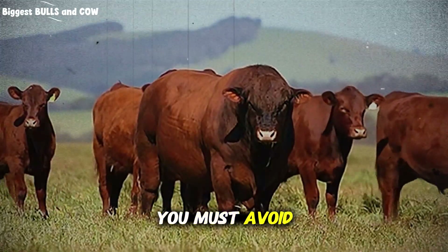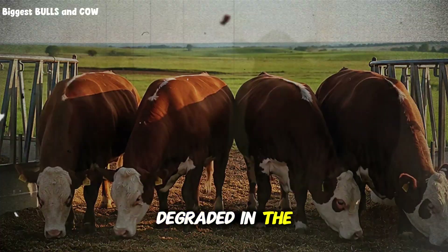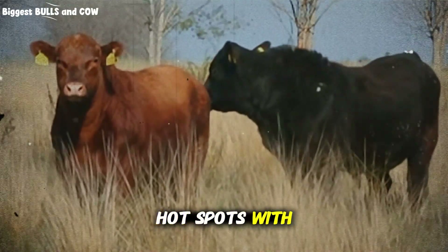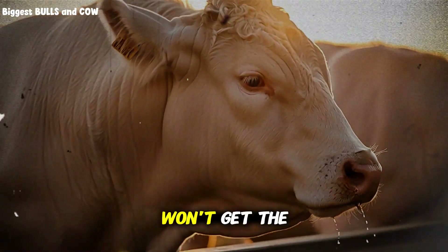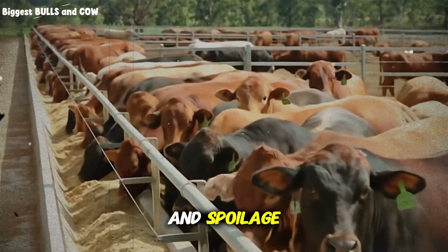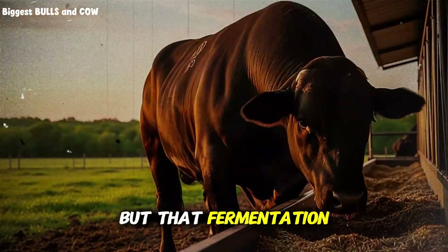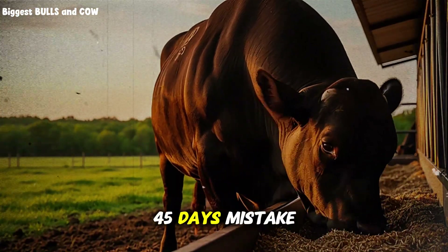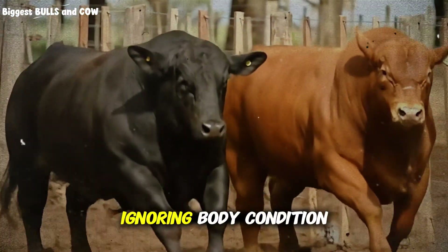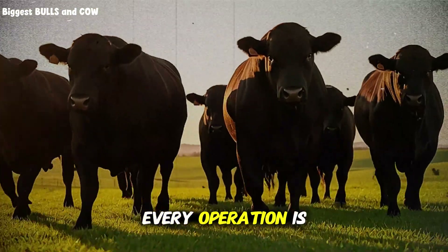Let's talk about the mistakes you must avoid. Mistake one: using moldy or weather-damaged corn stover — if it's already degraded in the field, no processing will fix it. Mistake two: uneven urea distribution — hot spots cause refusal or toxicity, cold spots miss the digestibility boost, so mix thoroughly. Mistake three: inadequate sealing — even small air leaks cause heat and spoilage. Mistake four: feeding too soon — that fermentation time is when the magic happens, wait the full 45 days. Mistake five: no transition period — sudden ration changes stress the rumen, transition slowly. Mistake six: ignoring body condition — monitor your cattle closely the first 30 days, weigh them, watch manure consistency, and adjust as needed.